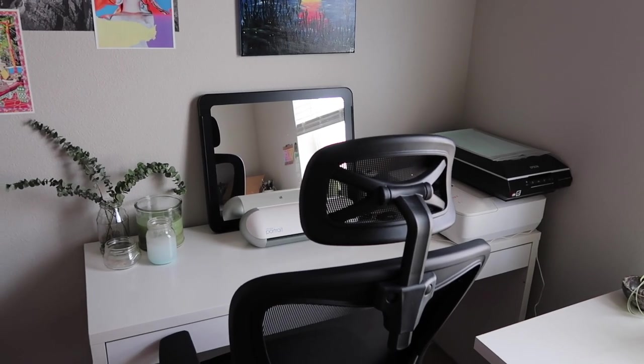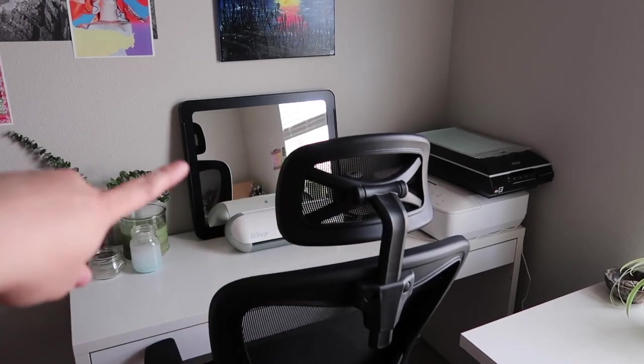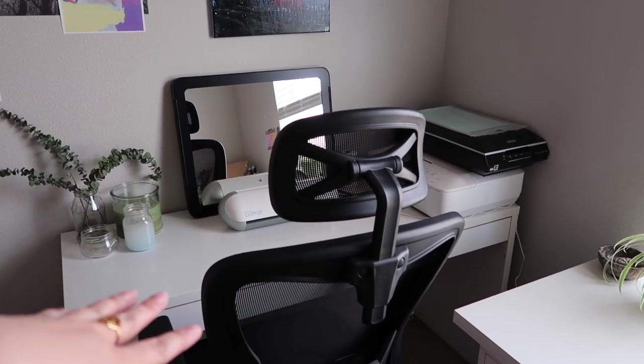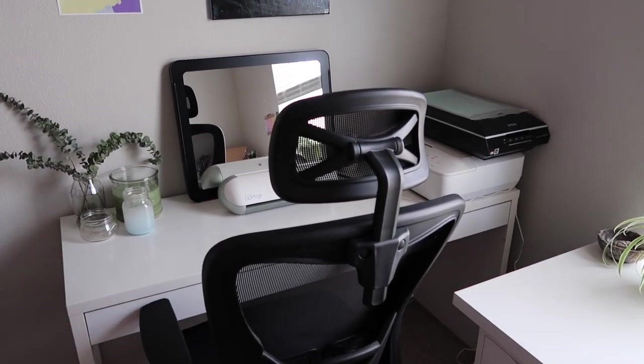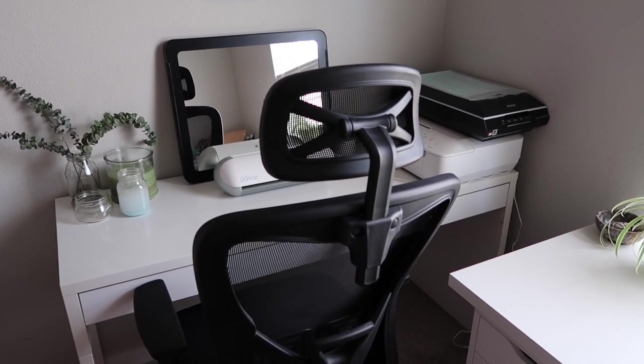This desk is mostly a workstation. I have my printer over there, my scanner, my paper cutter, and then the drawers are mostly kept empty as a catch-all for things while I'm working so I don't have to put them on my workspaces.